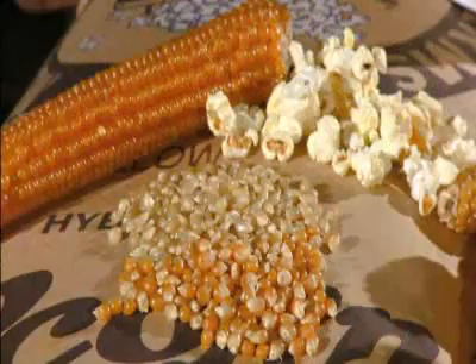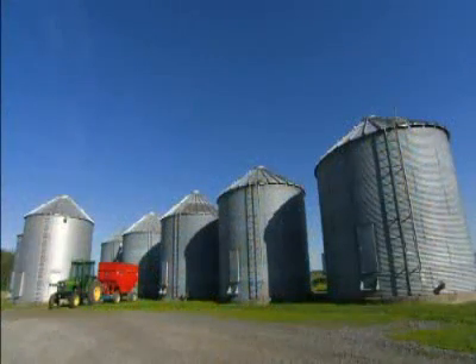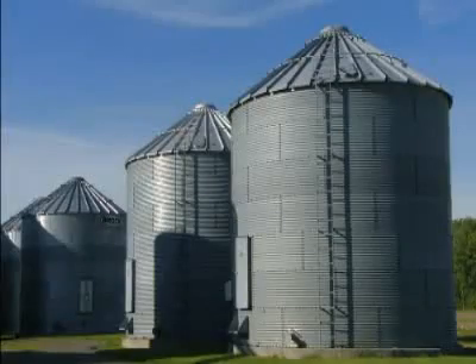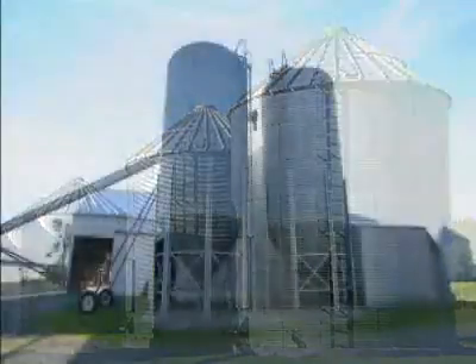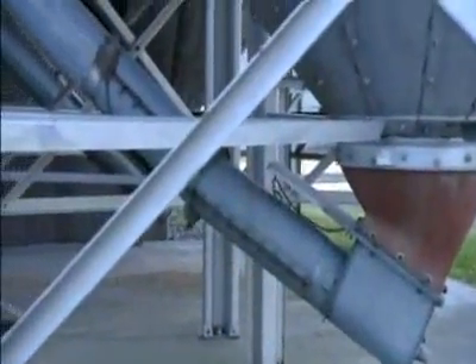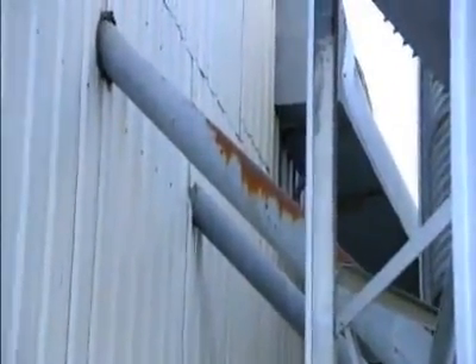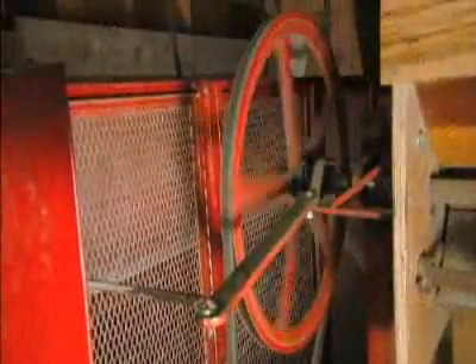At harvesting, popcorn has a moisture content of 16 to 20 percent. That's a bit too high, so to bring it down to 14 percent they condition the crop in these giant bins, pumping warm air up through it to accelerate the drying. It's a critical step — popcorn that's too dry may not pop, and if it's too wet it could spoil when stored.